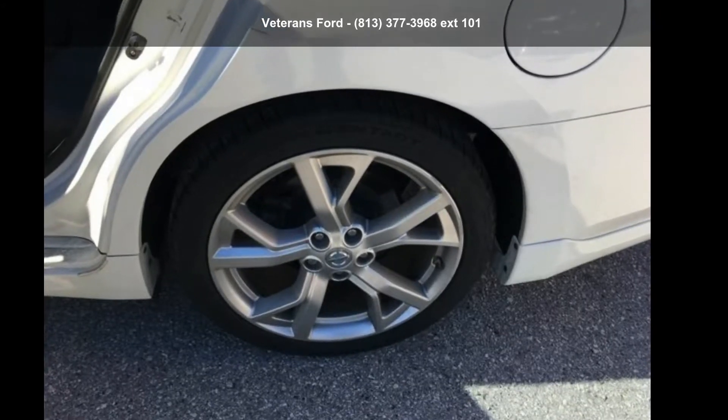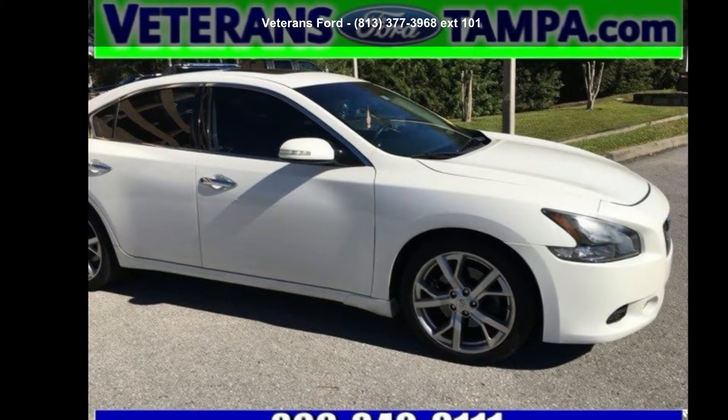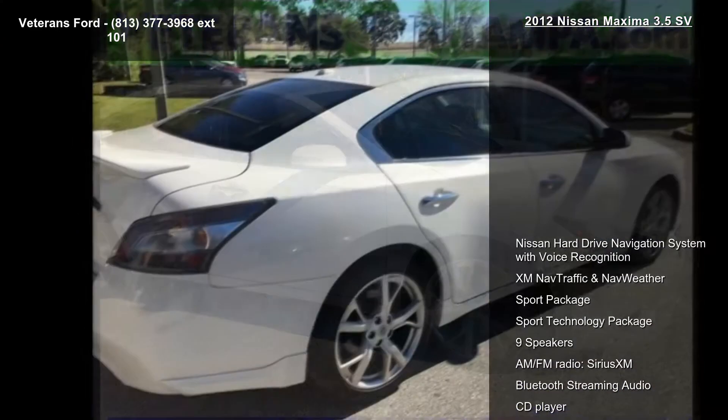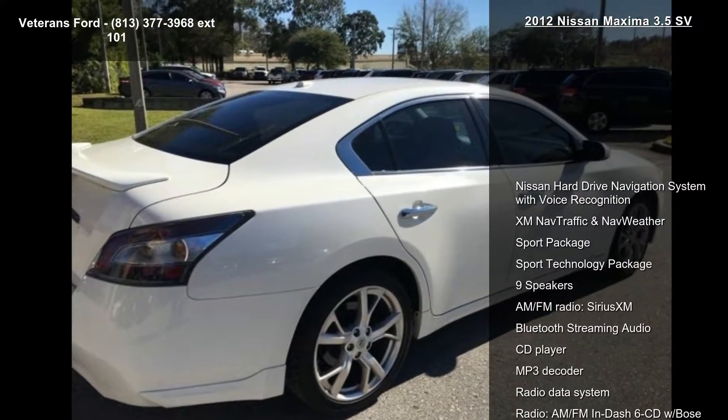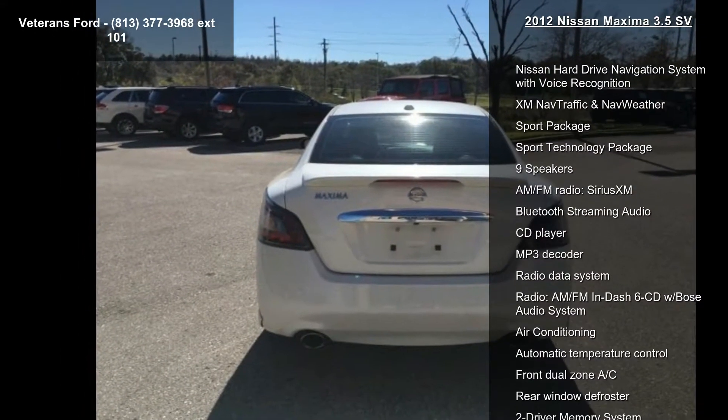Imagine yourself in this Nissan 2012 Maxima 3.5 SV. If you are looking for a first-rate auto, this one could be yours today. This vehicle comes with a reliable six-cylinder engine, paired with a sporty manual transmission.